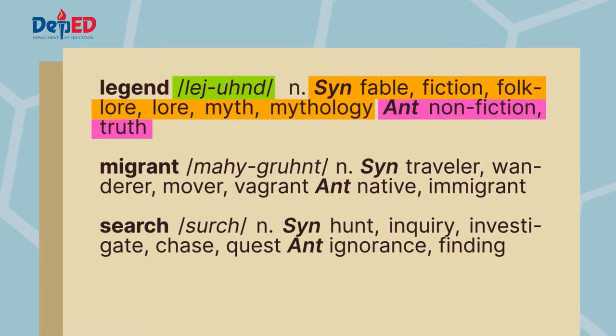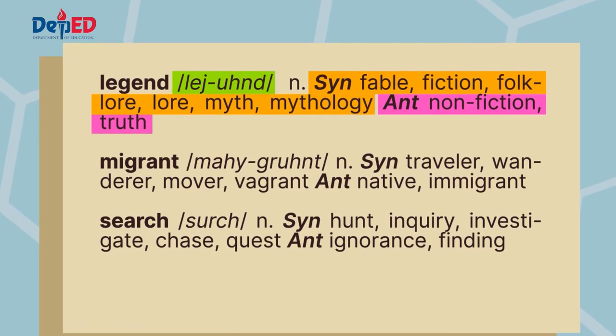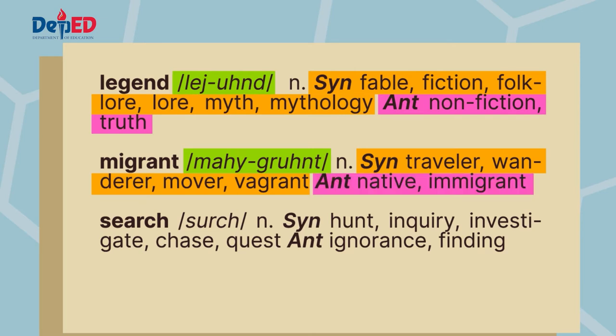The next word is migrant. It has the following synonyms: traveler, wanderer, mover, vagrant. It also has the following antonyms: native and immigrant.